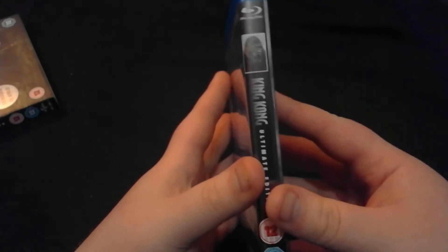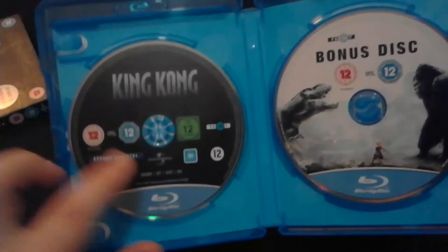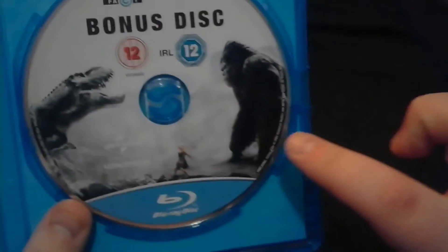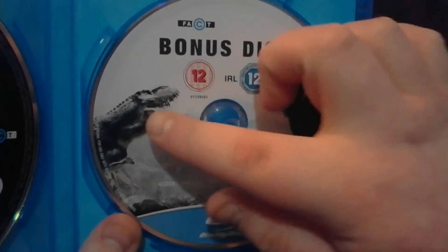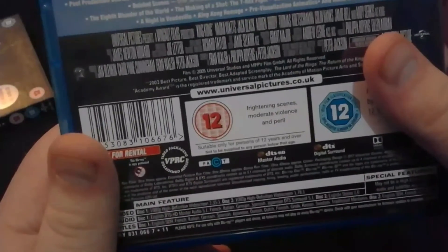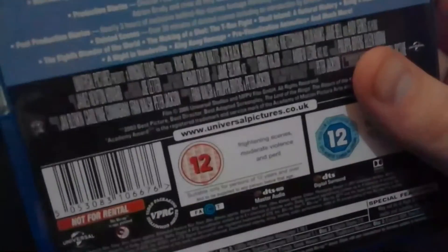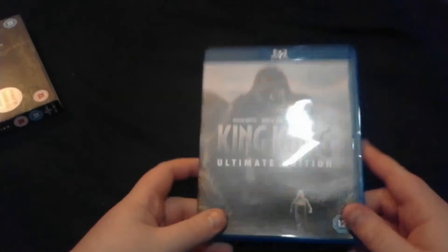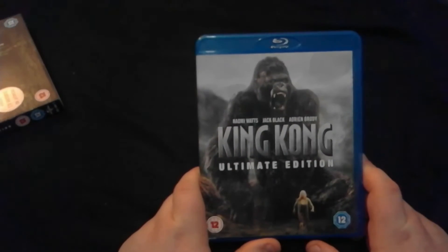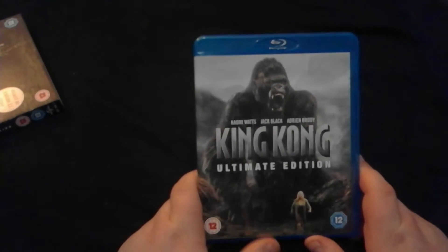It's practically the same on the actual case as it is on the slip. So we get the basic King Kong disc, and then we get the nice artwork on the bonus disc with Kong there. Nice T-Rex there with the little lady — I can't remember her name — Naomi Watts. I'm pretty sure that's not her actual character name in the film. I haven't seen this in a long time. Last time I saw this movie was about three years ago — I watched it on DVD because I had the collector's edition version of it.